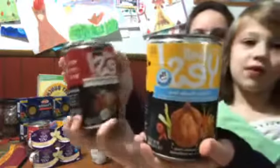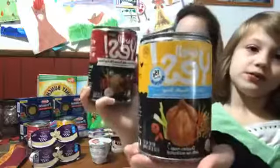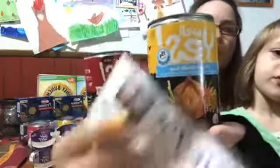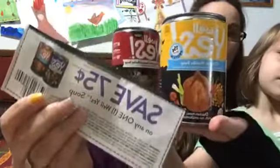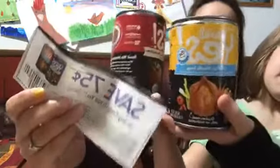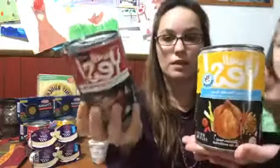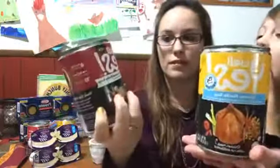We have these on sale for two dollars each and we have coupons for 75 cents off one can. That doubles making it $1.50 off, so that makes them only 50 cents a can. I don't know if it's still available, but there was a printable as well for 75 cents off one. So 50 cents a can for these.